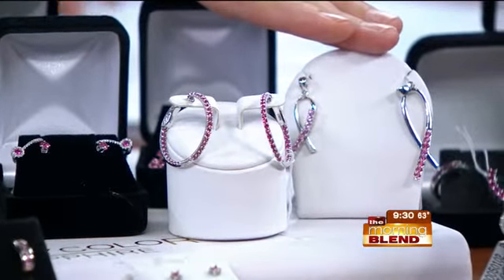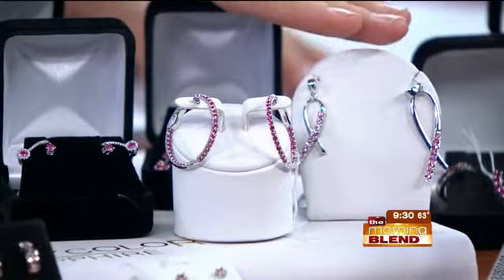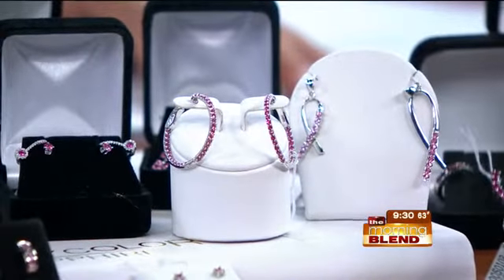We'll welcome Komen Nebraska tomorrow as part of our Race for the Cure countdown. And so October's approaching, and that symbol is universal.